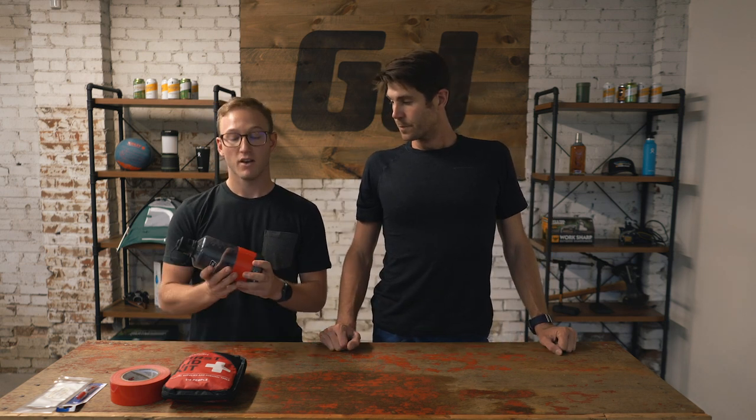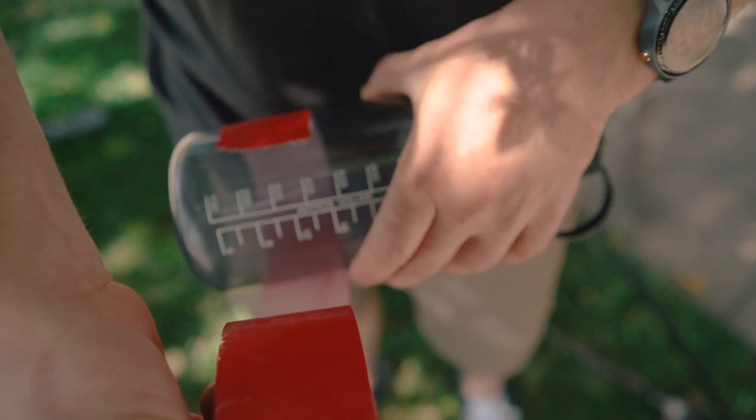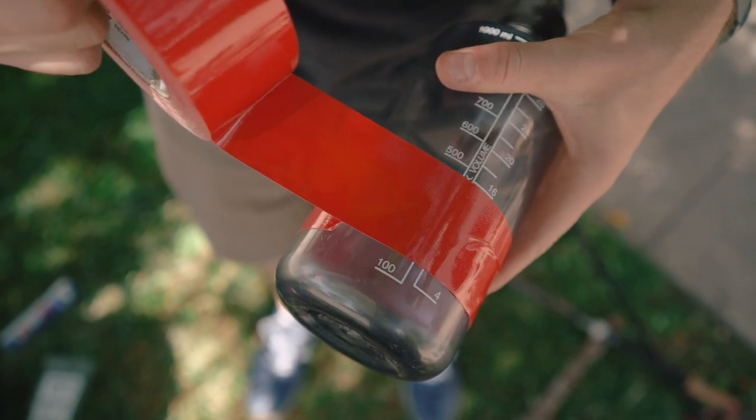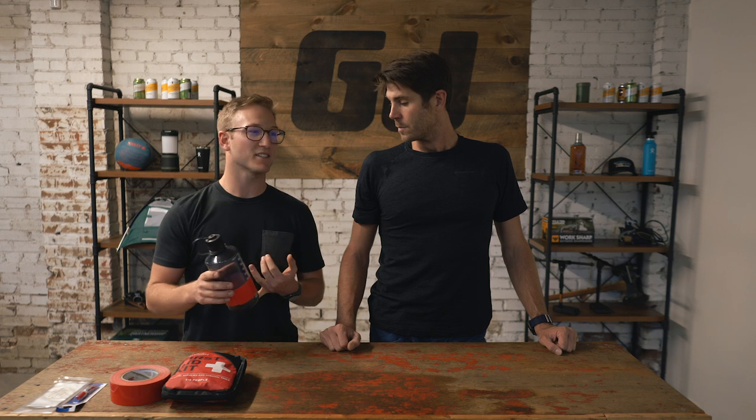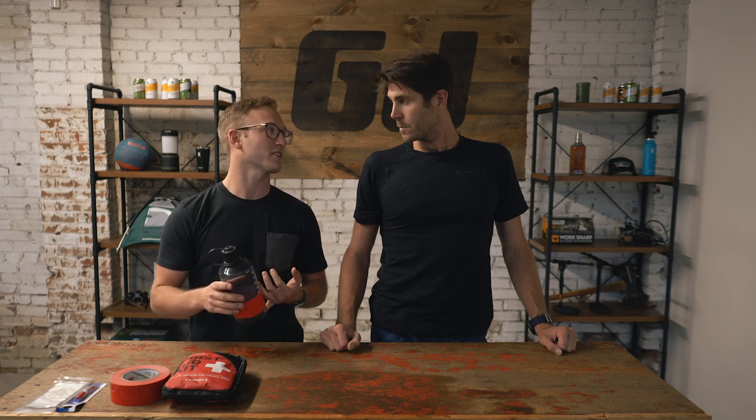When traveling in the backcountry, I highly advise everybody to have a first aid kit with them. Most come pretty well stocked with most of what you'll need, but some extra lightweight items you may consider adding: first up, duct tape. Wrap it around a water bottle — great place to keep it, doesn't take up any extra room in your bag. Duct tape can take the place of moleskin for blisters, and in a sticky situation, you can use it to cover up a wound. Not the best, but it gets the job done.